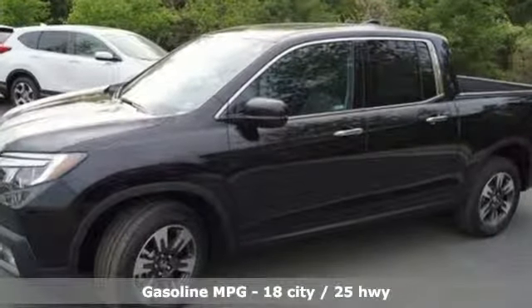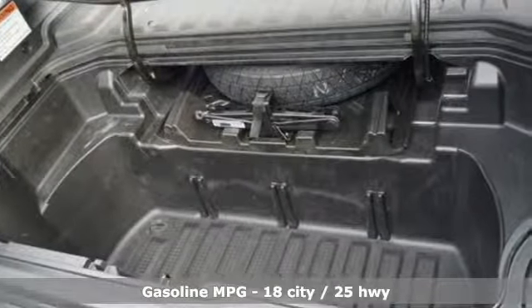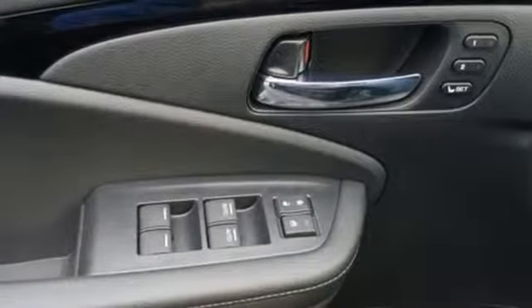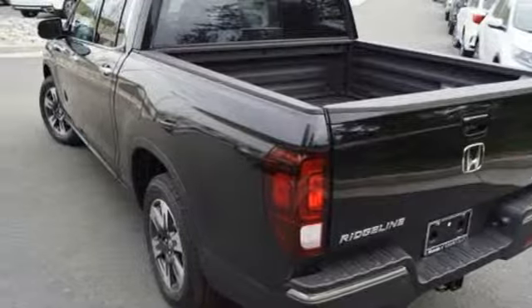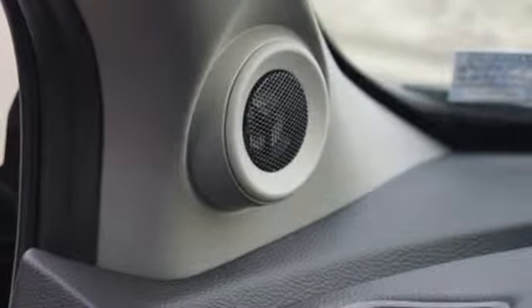Streaming audio, power heated mirrors, front heated leather bucket seats, auto dimming rearview mirror, doors and push button start proximity key, dual zone climate control, V6 engine, power sliding and tilting sunroof, electronic shift on the fly and automatic transmission.